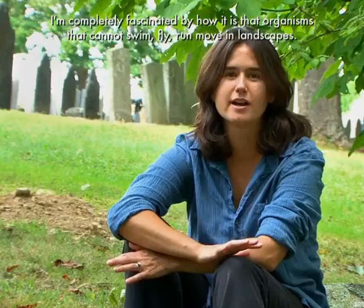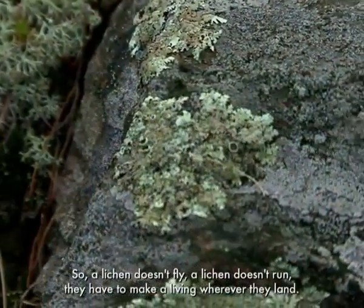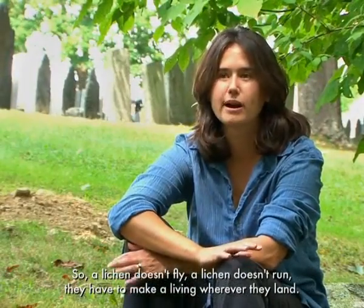I'm completely fascinated by how it is that organisms that cannot swim, fly, run, move in landscapes. A lichen doesn't fly, a lichen doesn't run — they have to make a living wherever they land.